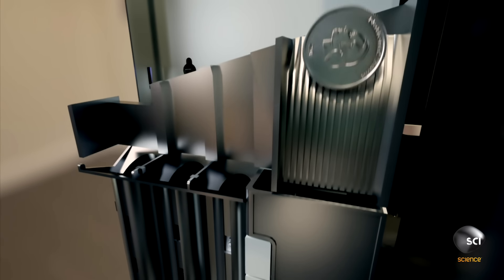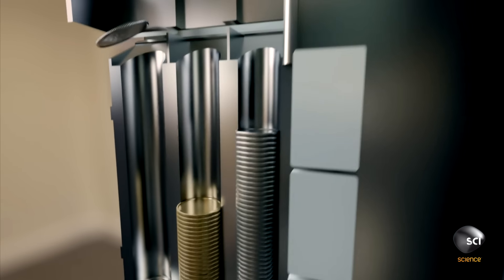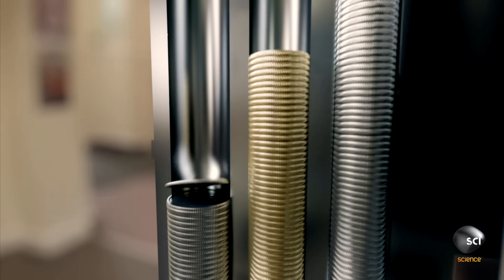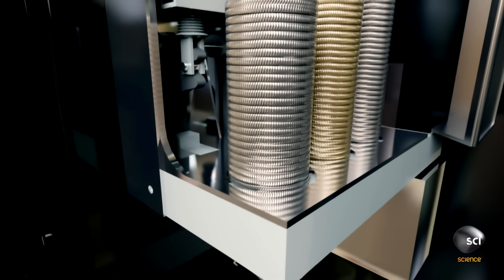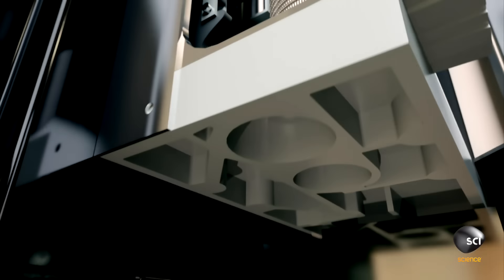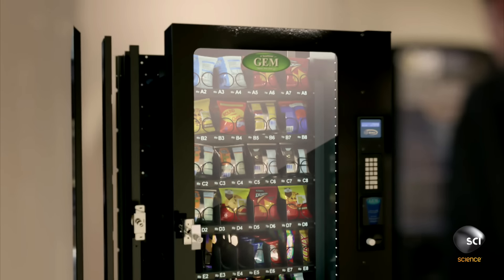Diverting fakes to the reject chute. When change is due, the columns carefully release one coin at a time, tumbling into the chute. These 85 parts work together to count 15,000 coins a year.